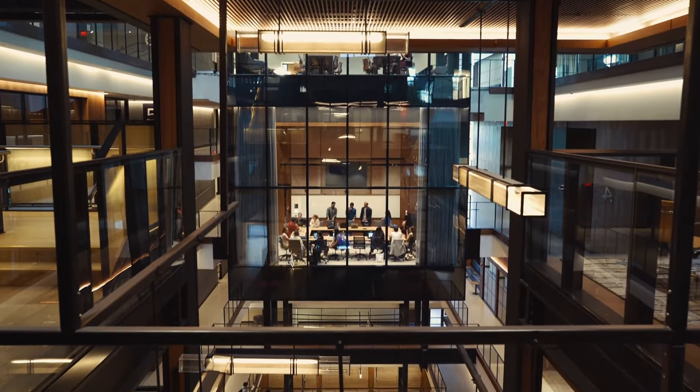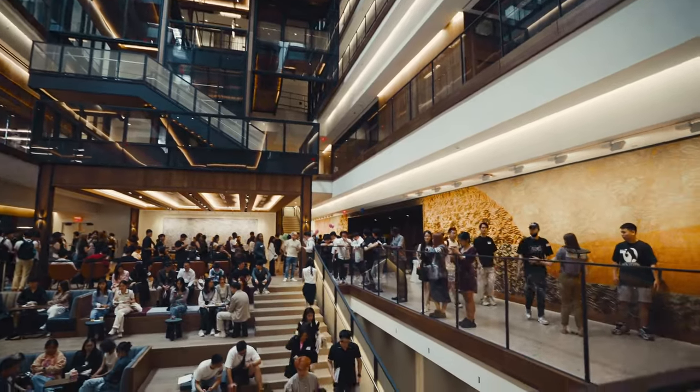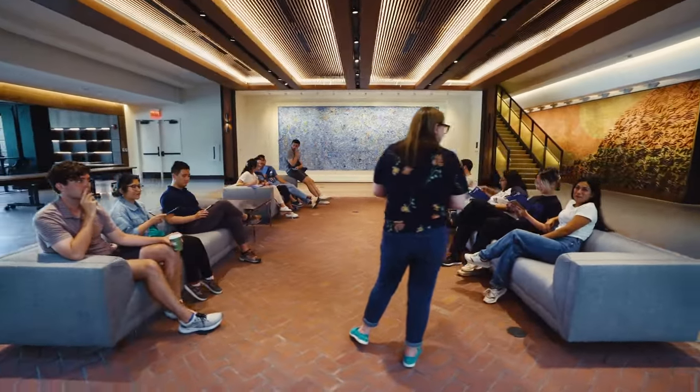Suspended treehouse-like glass rooms hang in the soaring, daylit, seven-story atrium. Nods to Johns Hopkins' Homewood campus can be found in the design of the open lounge space — the beach — as well as the brick inlay flooring of the breezeway.